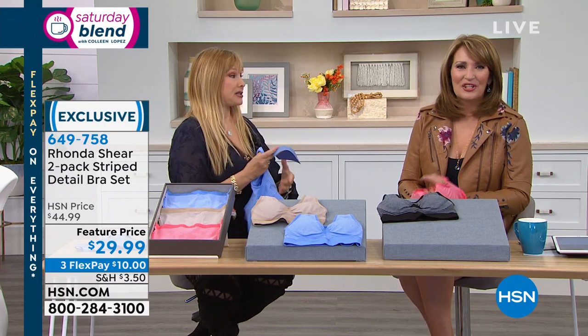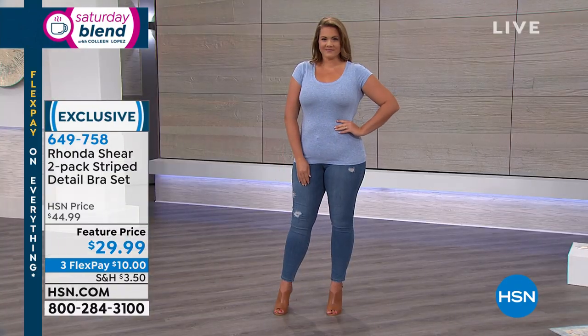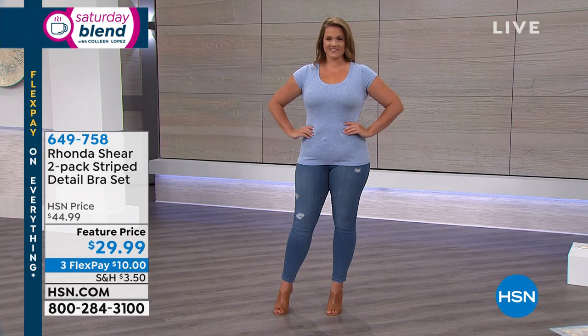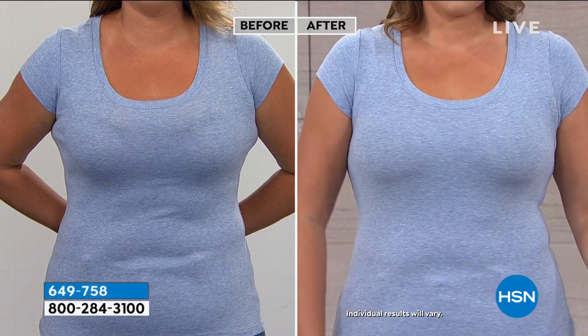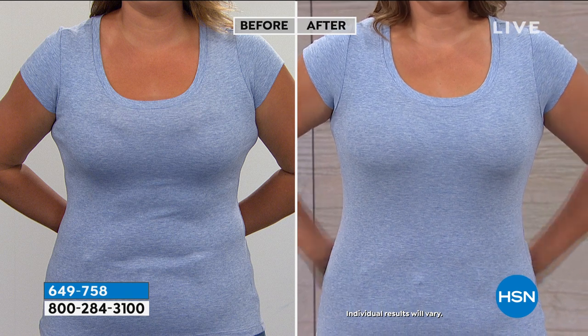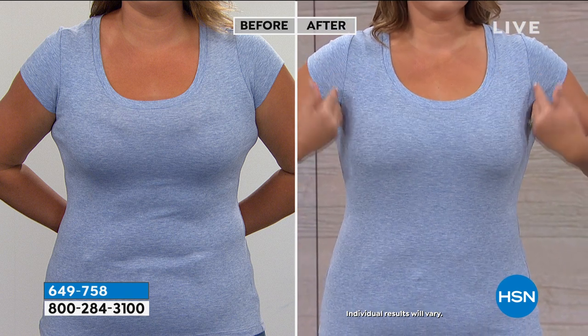We have a before and after. Emily is going to show us — when you're wearing t-shirts, maxi dresses, lighter summer fabrics, nobody should see where your bra starts and ends. You don't want the double bubble. You want to be smooth. On the left is the before — more spread to the side. On the right, the girls are projected straight forward, nice and perky.